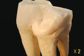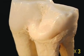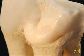To the naked eye, this is just a tooth — a wisdom tooth that belonged to a 20-year-old man.